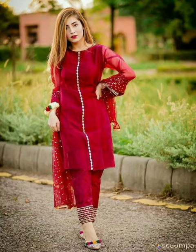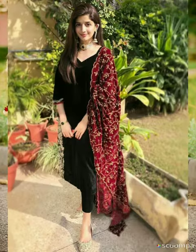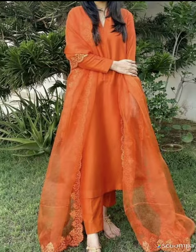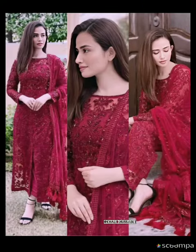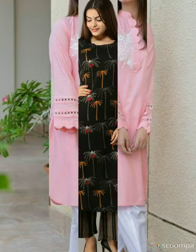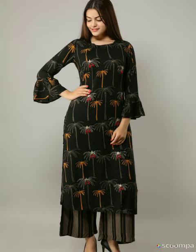Hello friends, welcome back to my channel FashionFloress. In today's video I have a lot of beautiful and latest kurti designs, like you are watching on the screen. I have added very good designs in this video. I am happy that this video will be liked. If this video is helpful, please like it, and if you haven't subscribed yet, subscribe to this channel so that you get a notification when a new video is uploaded.